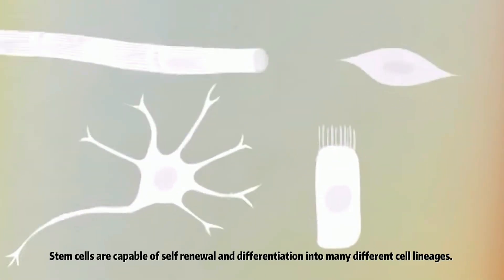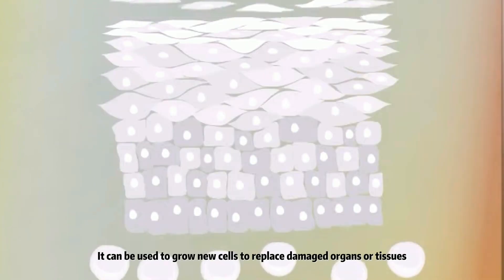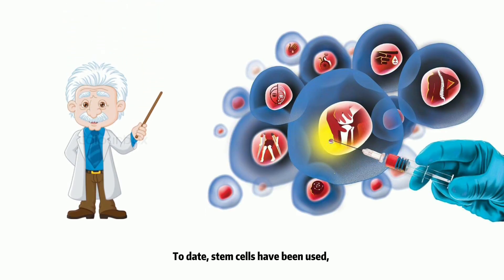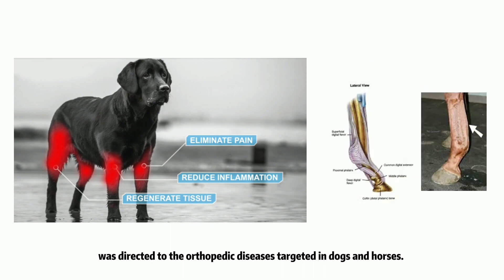Stem cells are capable of self-renewal and differentiation into many different cell lineages. They can be used to grow new cells to replace damaged organs or tissues. To date, stem cells have been used for treatments of a variety of diseases in different animal species. The initial focus of regenerative veterinary medicine was directed to orthopedic diseases targeted in dogs and horses.